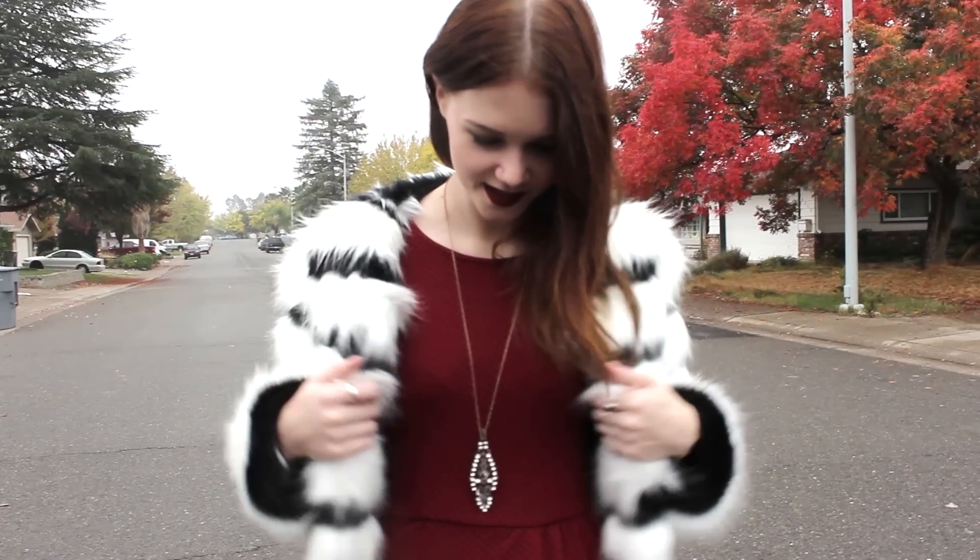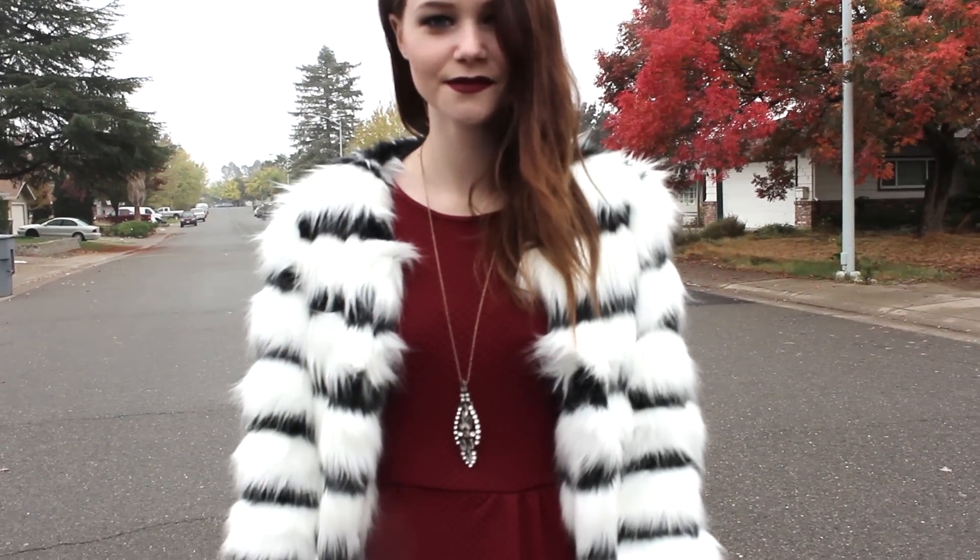I just added some sheer tights, a jeweled necklace, and some Chelsea boots from H&M.